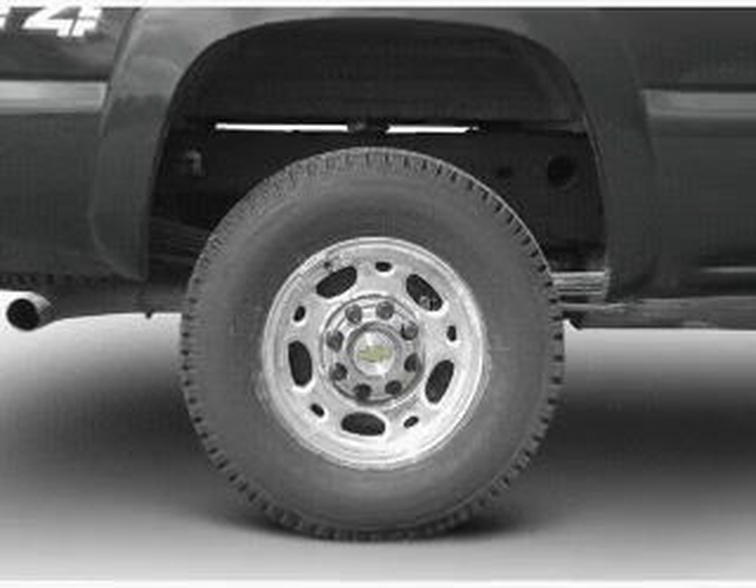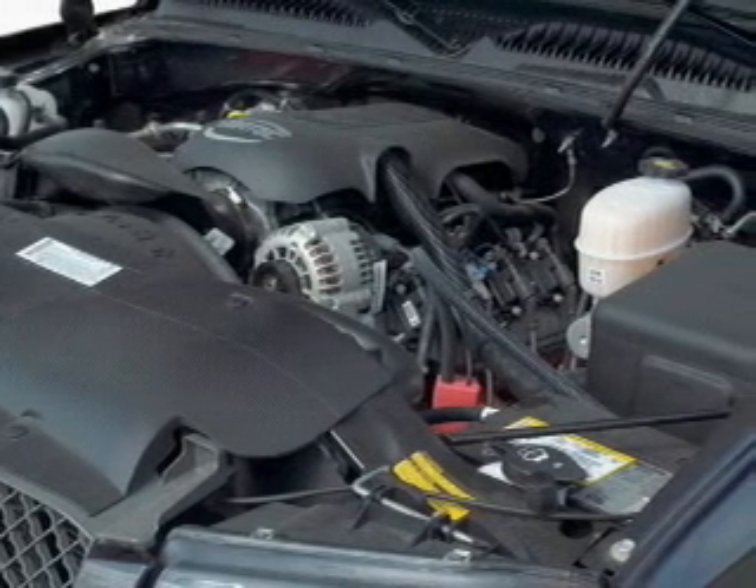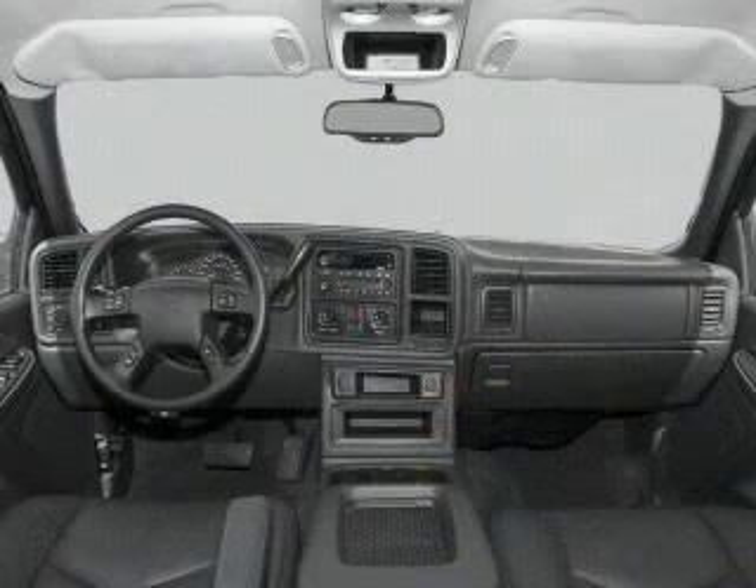power door locks, power windows, power steering, cruise control, an alarm system, an AM FM stereo with a CD player, and an adjustable tilt steering wheel.